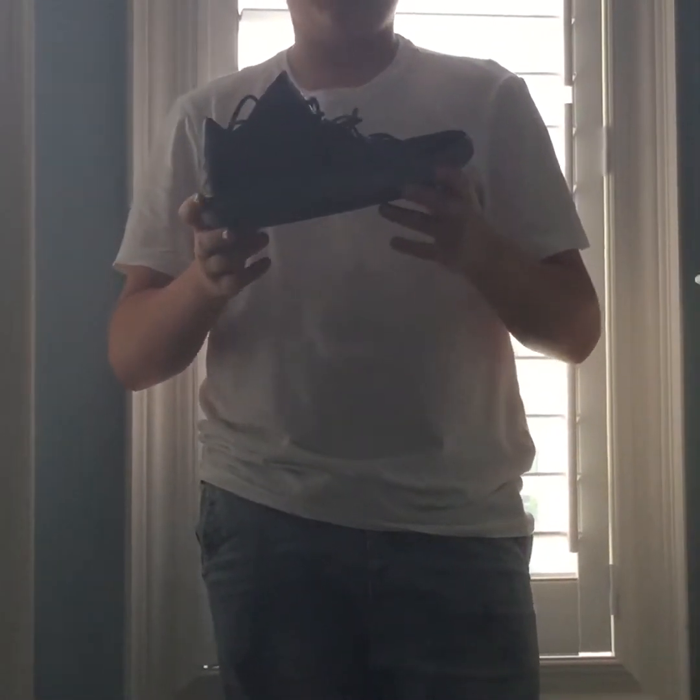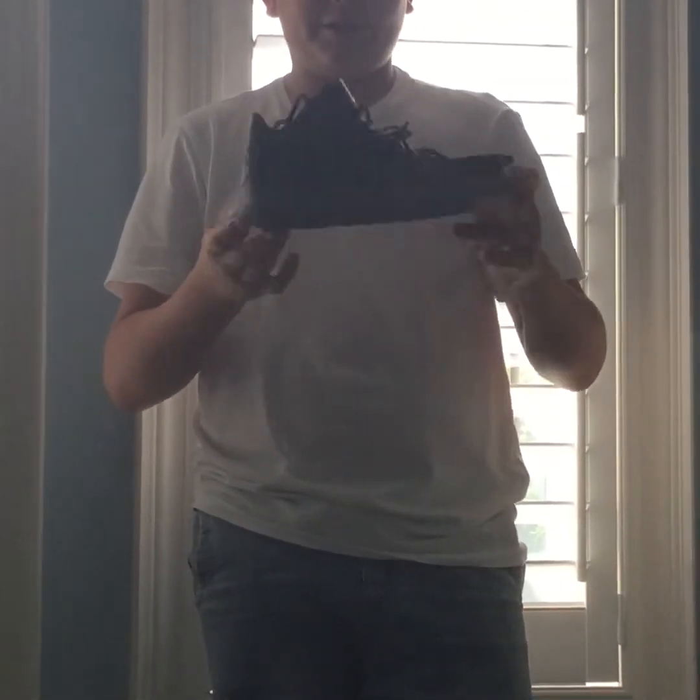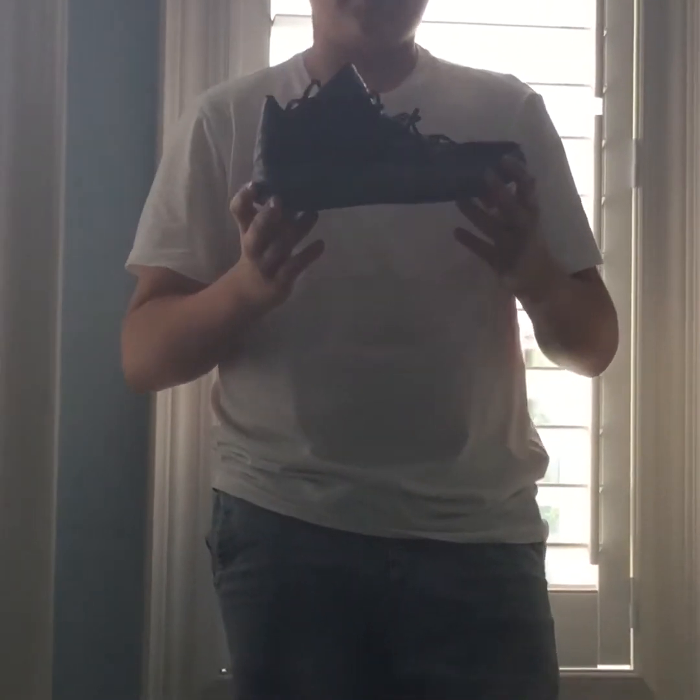The next shoe is a Kyrie Flytrap, colorway black. These are pretty low-key outdoor shoes. As you can see, I beat them up pretty bad because this was my basketball shoe, but it's a nice shoe.